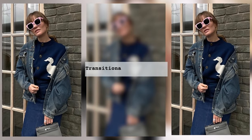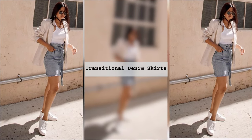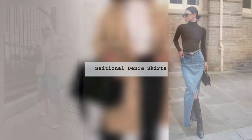A denim skirt can be suitable for a more classic style. It used to be that denim items were considered too simple and unrespectable, so they were chosen only for a picnic or work in the house. A denim skirt and a classic jacket allow you to create a very stylish and feminine look.